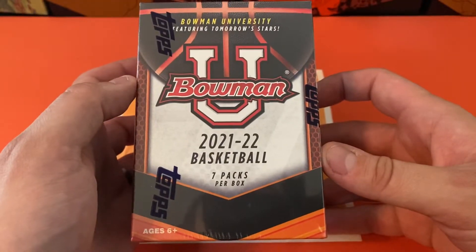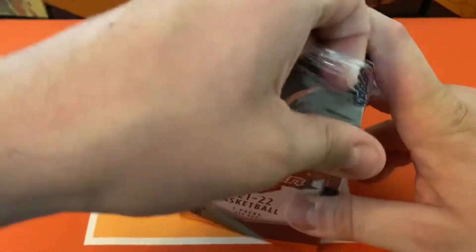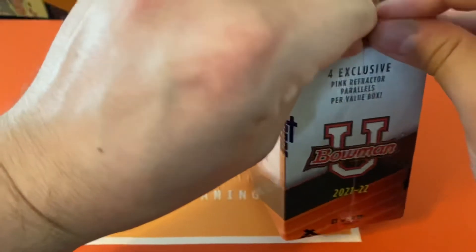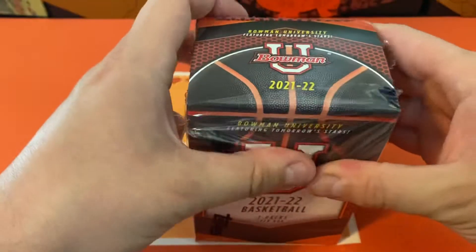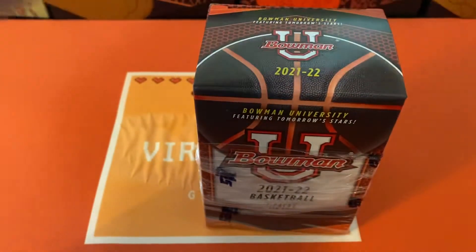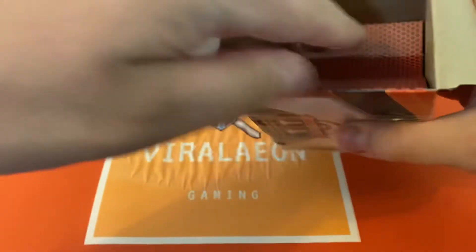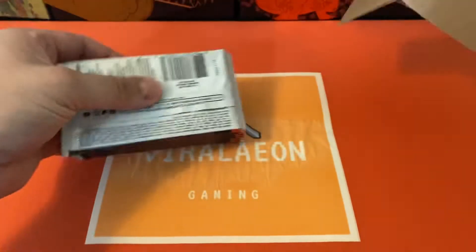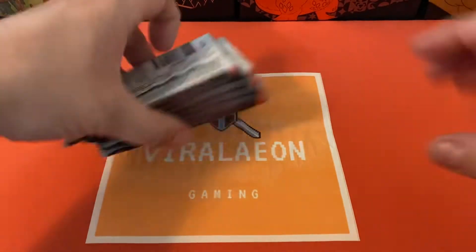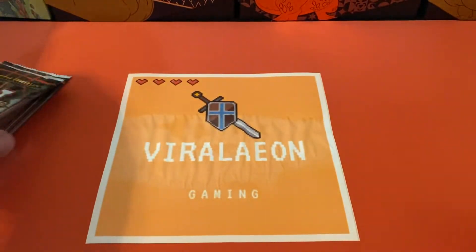Need everybody to do me a favor — make sure you go ahead and like the video and subscribe for more openings. I haven't seen a lot of these opened on YouTube but the ones that I have have been awesome. Autos of the top picks in the draft. Can't believe the draft is already going to be on the 23rd. I'm not really a big college basketball fan but I'm definitely hoping to see if we hit any Keegan Murrays in here. I think he's going to be a top 10 pick in the draft, but let's go ahead and get started and see if we hit anything cool.